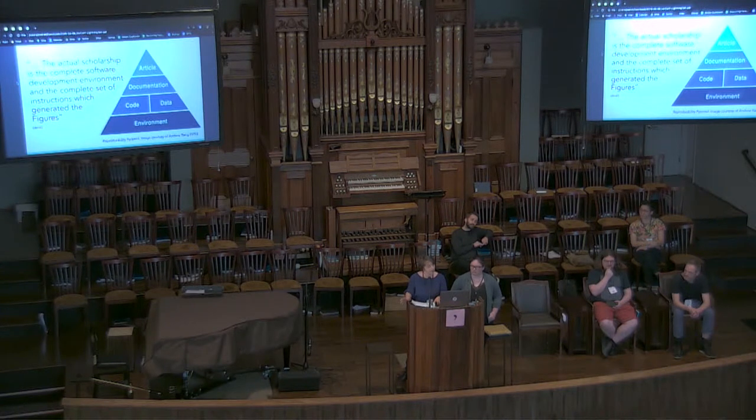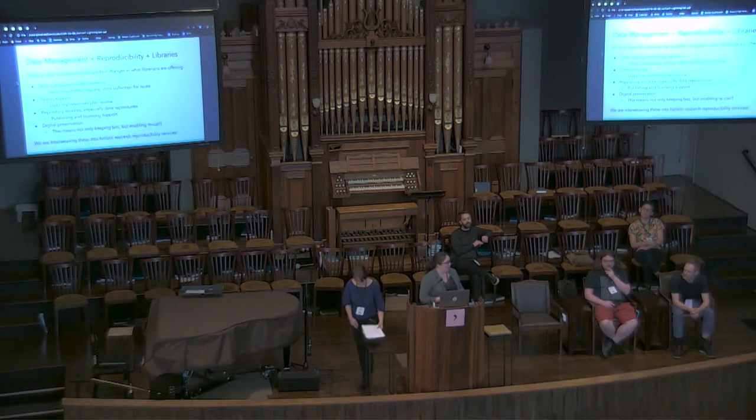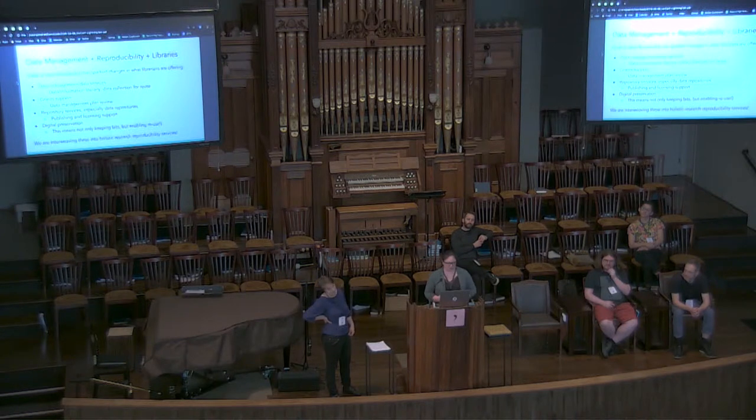People have started to really think of libraries when they think about research data management. But the role of libraries in assisting in reproducibility is not just in data management — it's in everything that goes into data management best practices, plus capturing the workflow and provenance of research practices, and really capturing that aura, that computational environment. Data librarians provide services for data and information literacy, collect data for reuse by our community, support grants, provide repository services, and do digital preservation. Digital preservation is not just about keeping bits safe — it's about enabling reuse. Weaving these together could really have a lot of potential for holistic research reproducibility services.